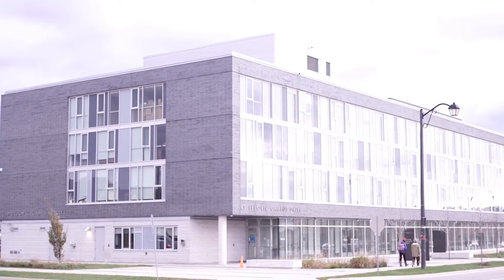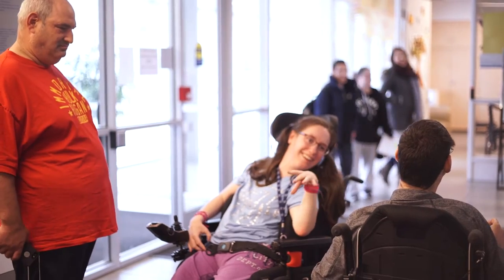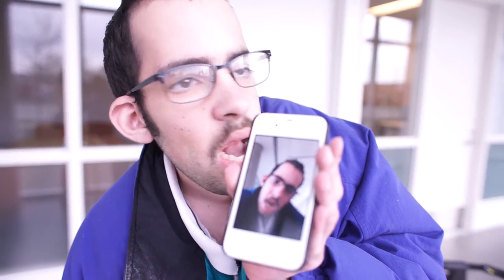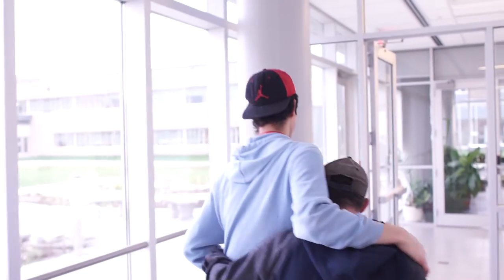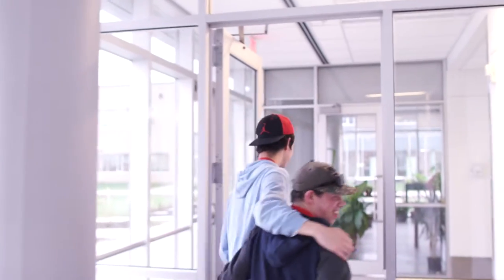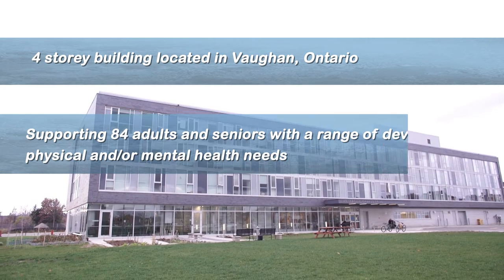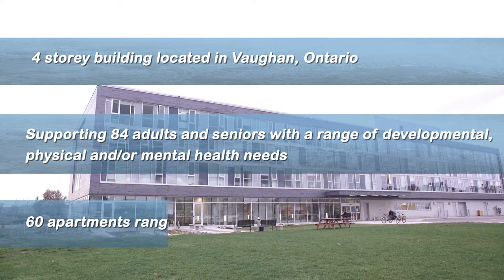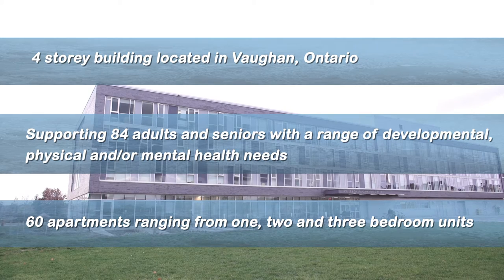The RHNA Community Residence is an innovative housing solution for individuals with a developmental disability. We call it an intentional community, which means it's more than just housing with low rent — it's housing where people have a greater sense of connectiveness to each other. RHNA supports individuals of all faiths, of all cultures, and of all abilities.